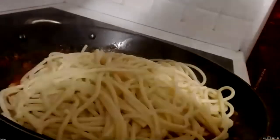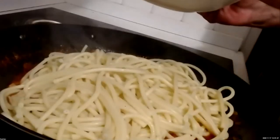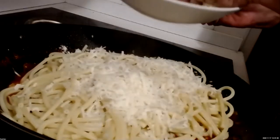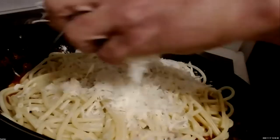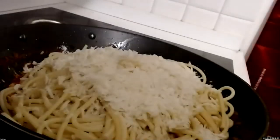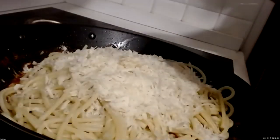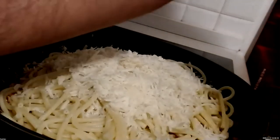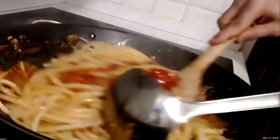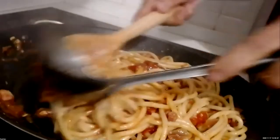Grab one handful of pecorino and sprinkle it over the top, then grab your second handful. I always say two-and-a-half handfuls because you want to leave a half handful to put on top after you plate it. What's happening now is the cheese is beginning to melt and it's going to embrace the tomato sauce and the bucatini. Grab your wooden spoon and begin to turn it over and mix everything together — you'll see how the cheese just melts with the tomato and the pancetta.